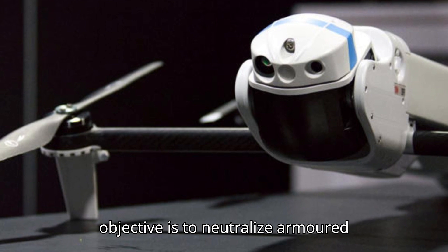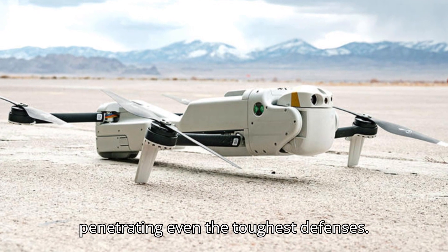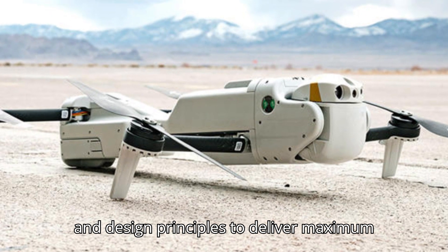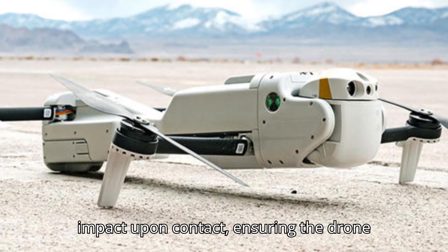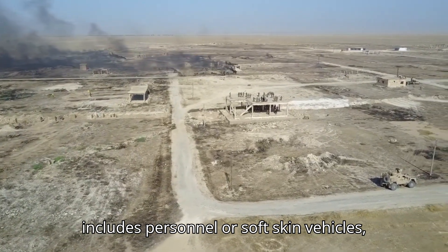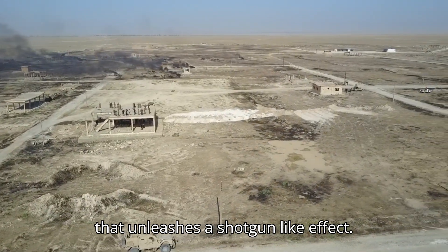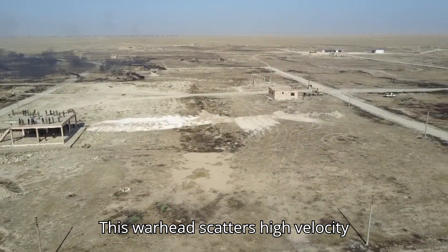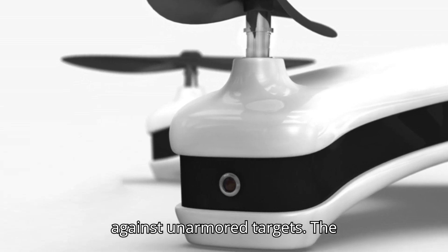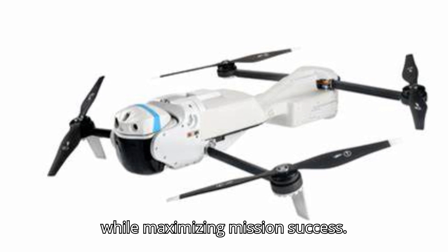For instance, when the objective is to neutralize armored threats, the Rogue One can be outfitted with an anti-armor warhead capable of penetrating even the toughest defenses. This warhead employs advanced materials and design principles to deliver maximum impact upon contact. In scenarios where the target includes personnel or soft-skinned vehicles, the Rogue One can switch to a warhead that unleashes a shotgun-like effect, scattering high-velocity tungsten projectiles and creating a wide area of effect devastating against unarmored targets. The precision with which these warheads can be deployed minimizes collateral damage while maximizing mission success.